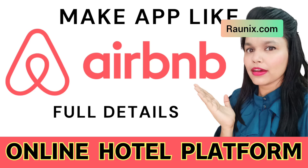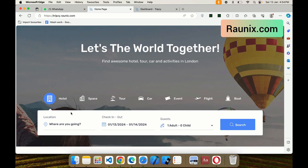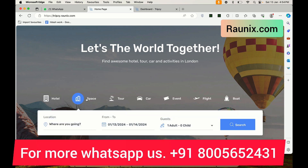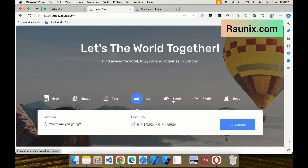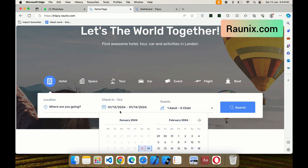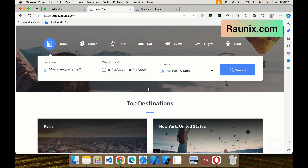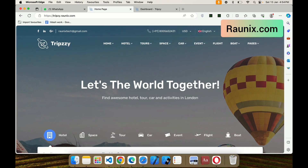Airbnb is the world's most famous hotel and house booking platform. Do you also want to create your own website like Airbnb? Then check out our latest website where a customer can book hotel, space, tour, car, event, flight, boat, and much more. A customer can easily choose his location, check-in, check-out, adults, children, and much more, and search nearby available hotels and spaces. Watch this video till the end to get your own website like this. Let's get started.